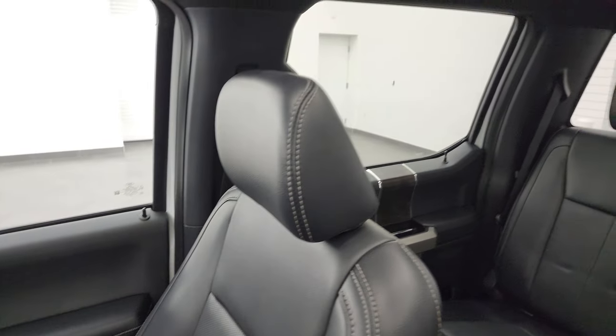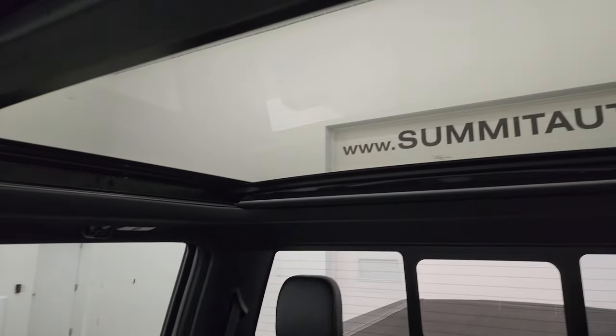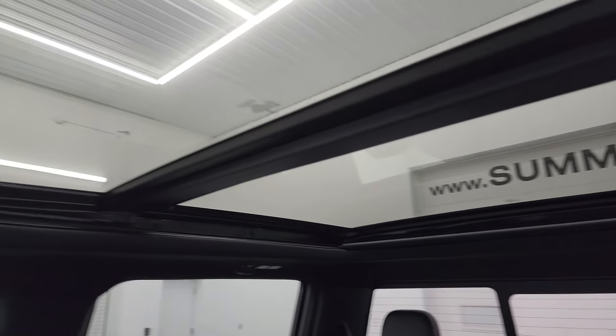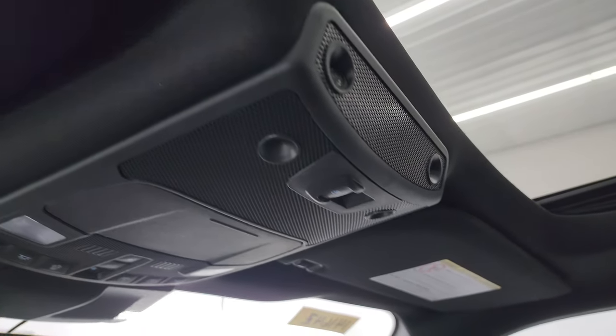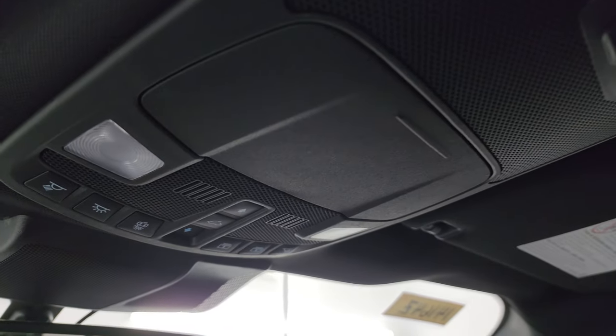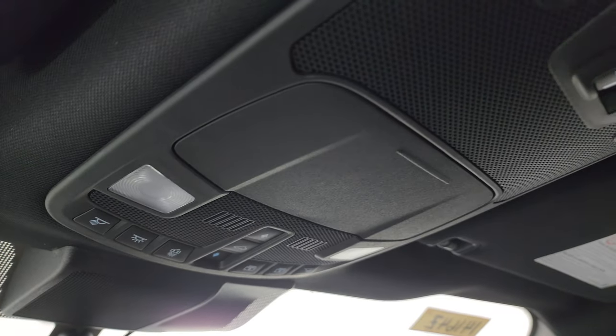This truck has never been smoked in and smells very clean inside. It has a second-row fixed glass roof and a power sunroof in the front. You do get HomeLink buttons for your garage door and security systems, the power sliding rear window button, and sunroof, sun shade controls, and map lights.